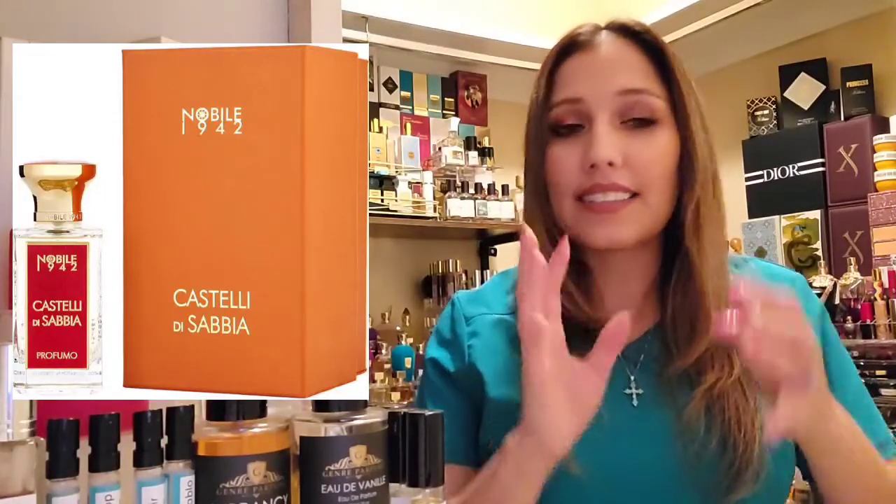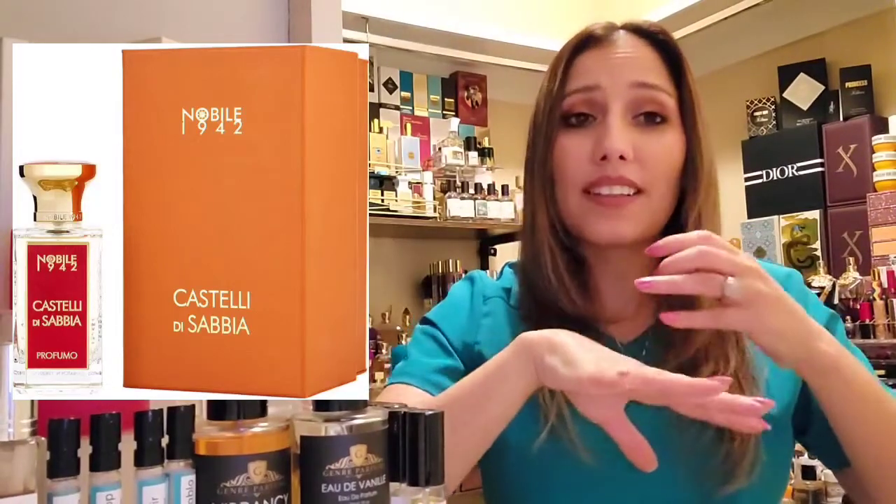Everything mixed together is just so unbelievably creamy, rich, and decadent. However, when it hits my skin, I completely change it for at least the majority of the day — at least six hours I'm smelling something different. If it only stayed the way it smells from the nozzle, oh my goodness. I get a very smooth, creamy, gorgeous vanilla opening with those dates peeking through. I recently smelled dates in a fragrance — I believe it was 1942 Novile by Castelli — very similar to the way the dates are presenting themselves here.